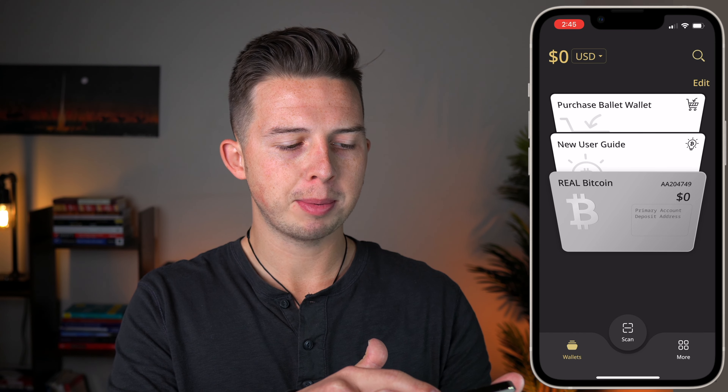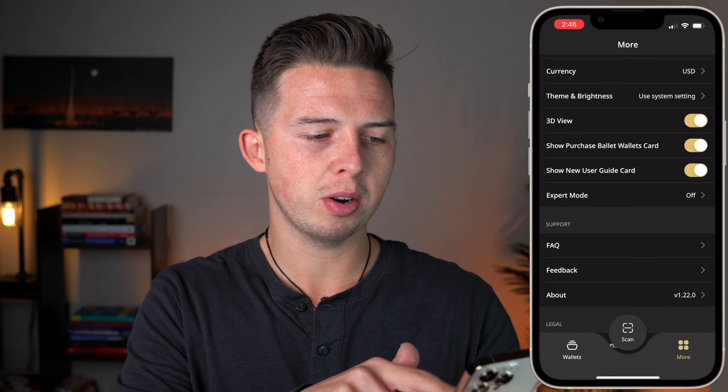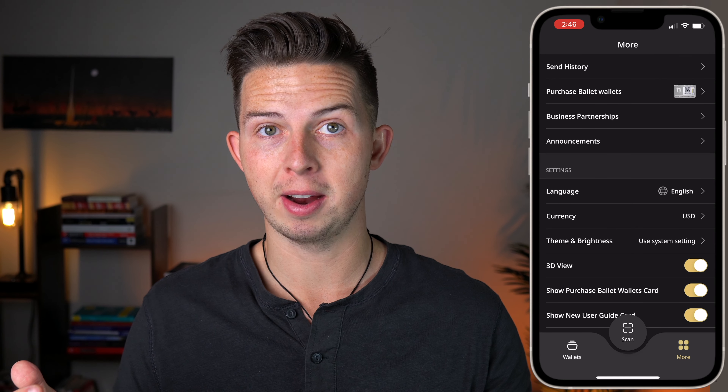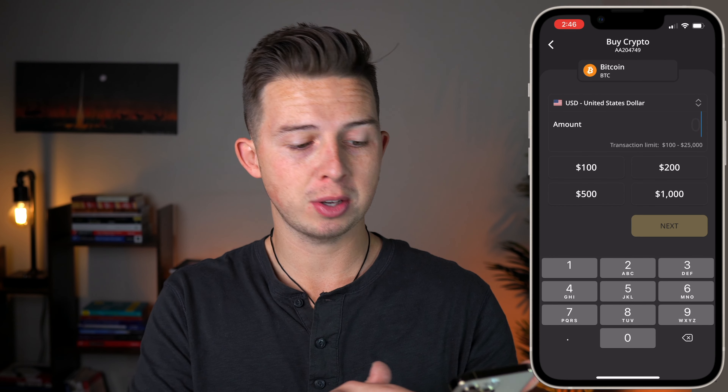On the main screen you have a couple of options: a button to purchase a Ballet wallet, a new user guide, and the wallet we just set up. If you want multiple wallets — say one for crypto and one for NFTs — this app supports multiple wallets as well. In the more section you can see all of your settings and send history. And directly through the app, you can hit buy and purchase Bitcoin right through this app and have it imported directly into your wallet — no need to go into Coinbase.